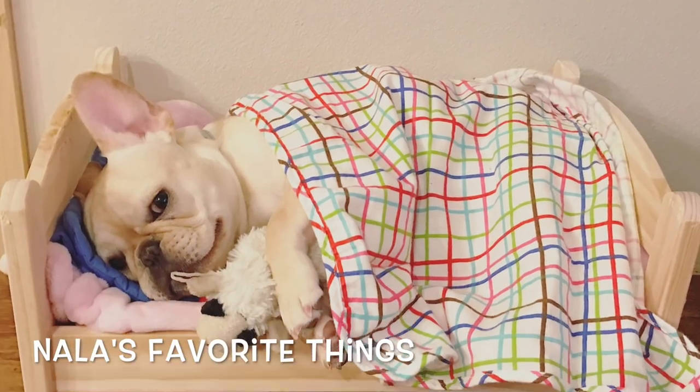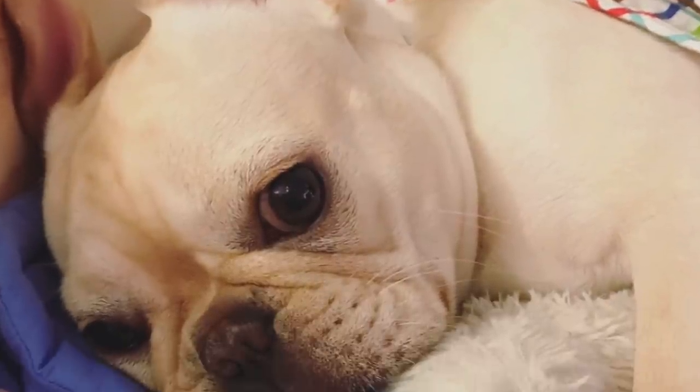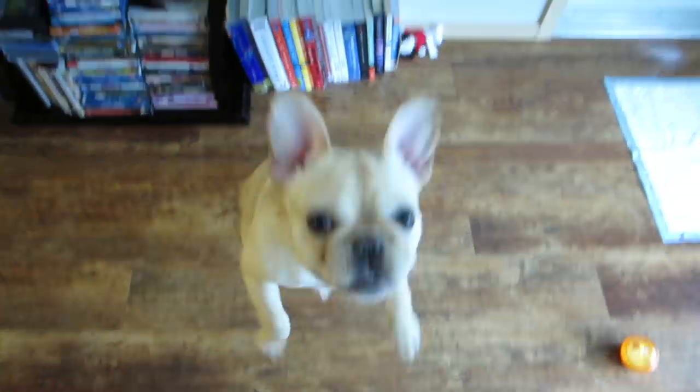These are some items that Nala really seems to enjoy and we wanted to share them with other pet owners. I'm going to be sharing some tips and tricks when it comes to picking out great items for a pet, and they'll be spread out throughout this video so be sure to watch it until the end.